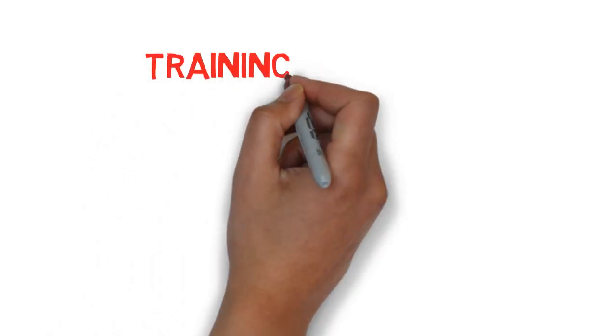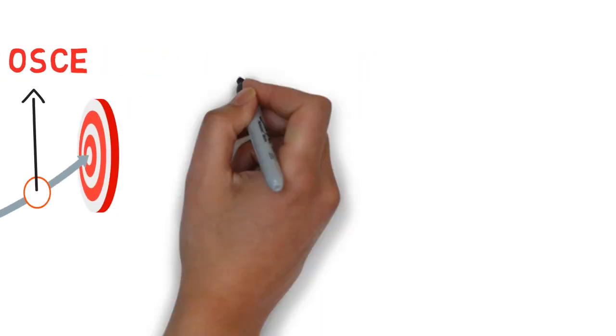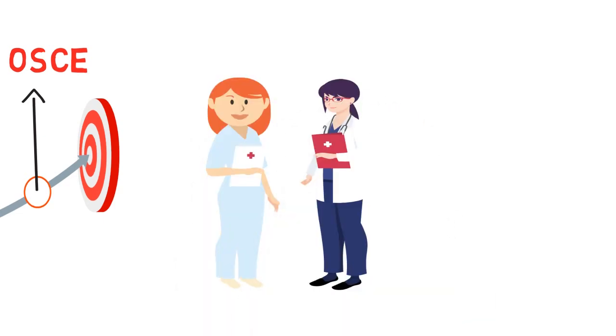You will be provided with training for the OSCE to prepare you for the final step of your NMC registration. During this period, you will work in a supervised role as a trainee nurse.